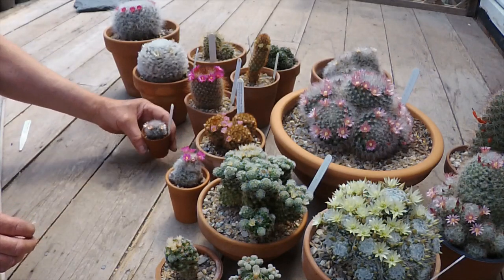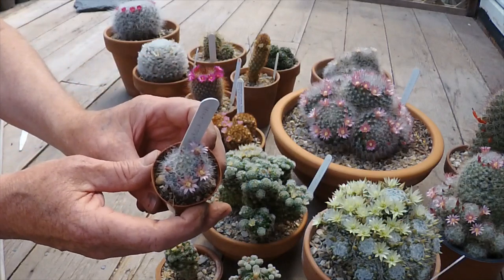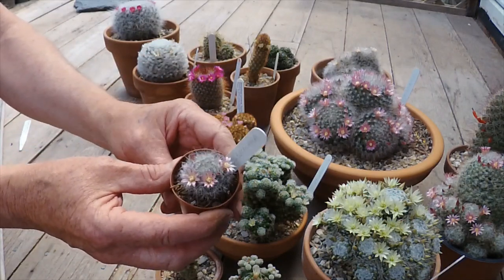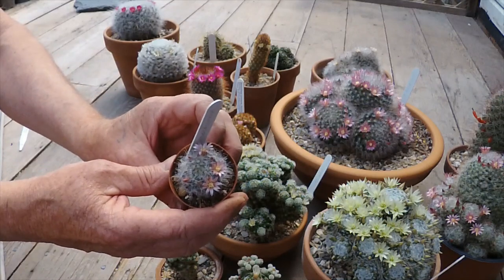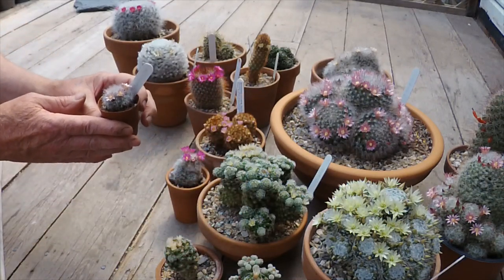Next one: the Mammillaria bocasana. This is a seedling I grew probably about three years ago, which is flowering for the first time. It's lovely when something you've grown from seed comes into flower.